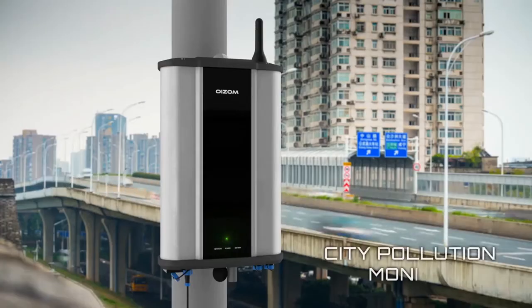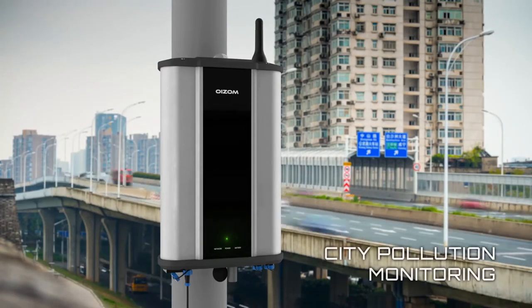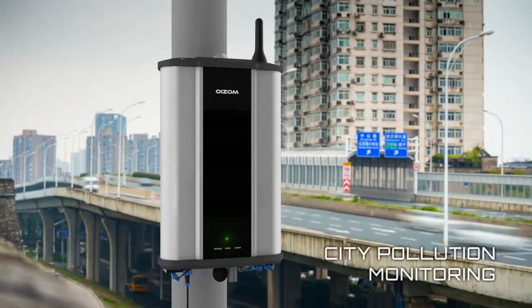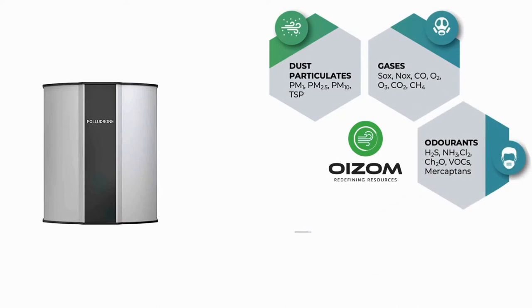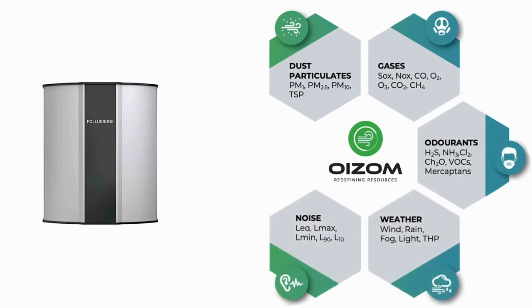Oizum Polludrone offers a holistic solution for smart roadways, highways, tunnels, and parking facilities. The gaseous pollutants here are SOX, NOX, CO, and particulate matters like PM2.5 and PM10.